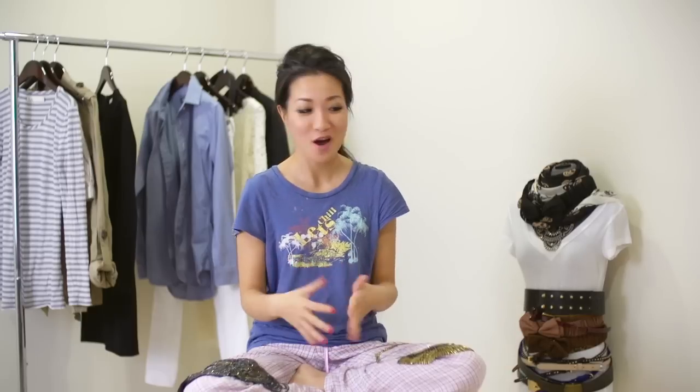We're focusing on statement necklaces. When I first started experimenting with fashion, I really wanted to get into just using accessories as a main focus piece. Statement necklaces can be a little intimidating just because they're so big and bold, but the more I started playing with them, I started appreciating them for their beauty. They are very versatile.